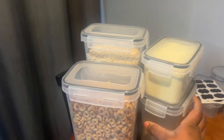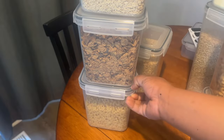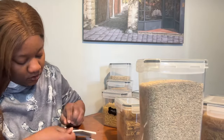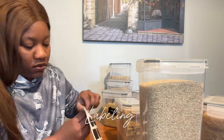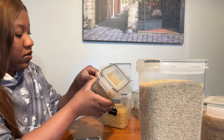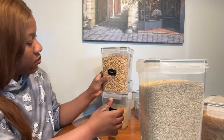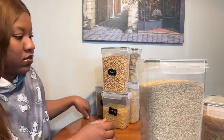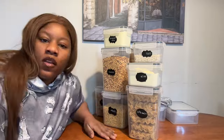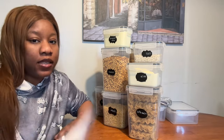I finished putting everything in the containers — that way my stuff is more organized. Labeling time! I'm done putting everything in the containers and labeling it.